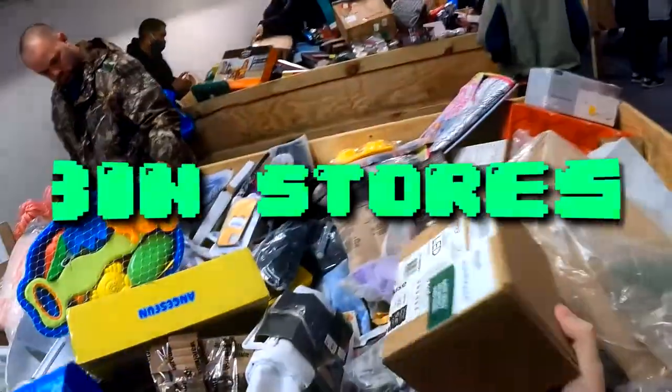My name is Brandon, also known as the Georgia Picker. Pretty much I go sourcing at garage sales, thrift stores, bin stores, storage units, online liquidation — you name it, I'm trying to do it.